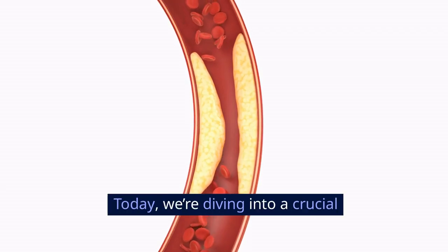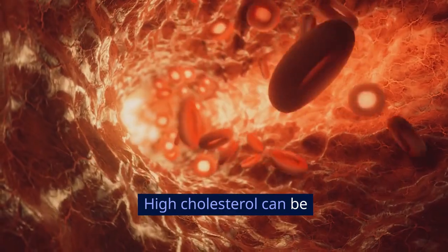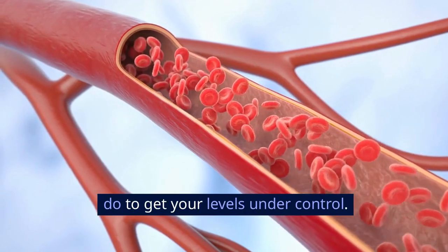Hey everyone! Today, we're diving into a crucial topic: how to eliminate cholesterol. High cholesterol can be a serious issue, but don't worry — we're going to break down exactly what you need to do to get your levels under control.